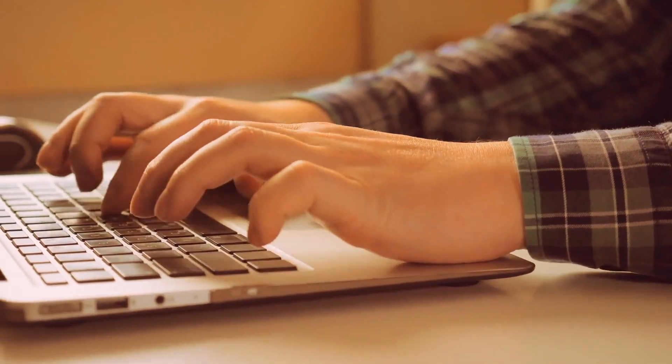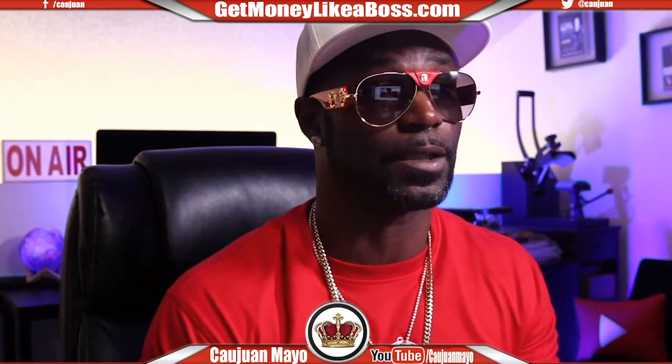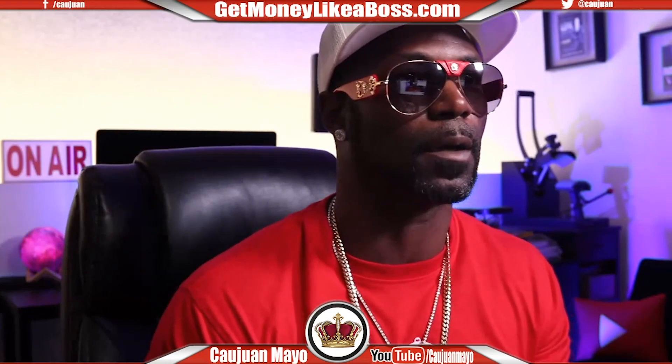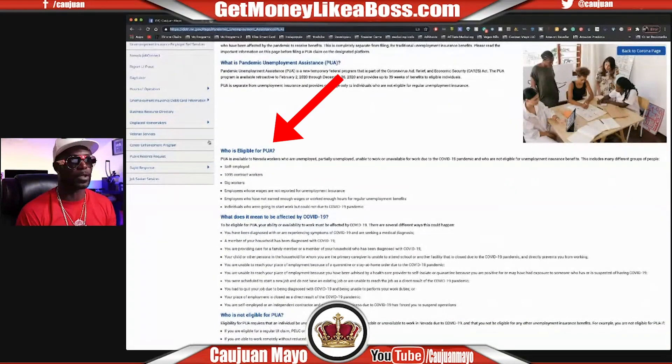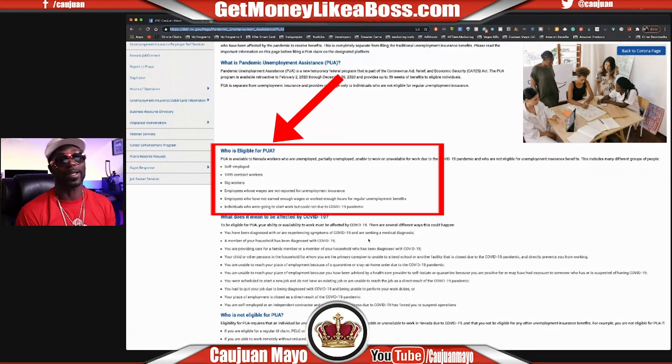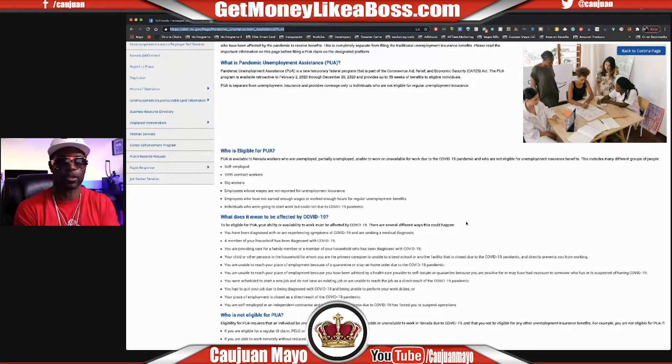After you have that ready, go to the site — it'll be different for you. I'm going to share my screen so you can see it in real time. Right there it says who is eligible for PUA, so these are all the things that make you eligible and what makes you not eligible. My feeling is: just fill it out and let the government tell you if you're approved or not. Don't assume anything. Be truthful — that's the main thing. Be honest. Don't say you made $100,000 last year when you only made $20,000.